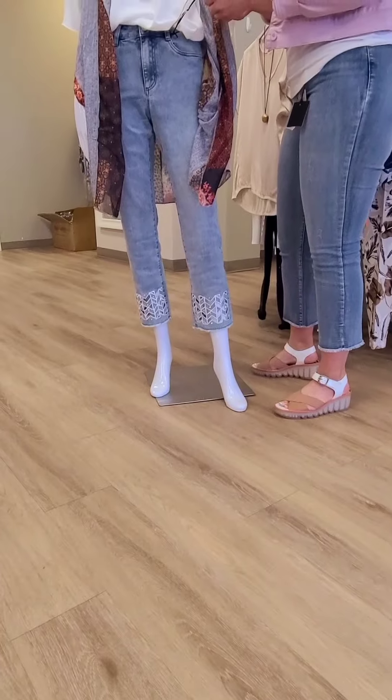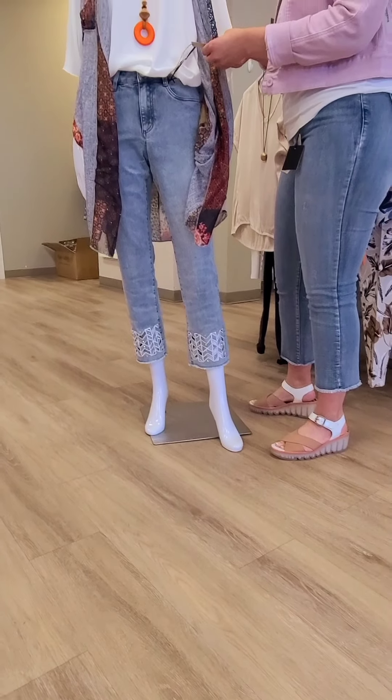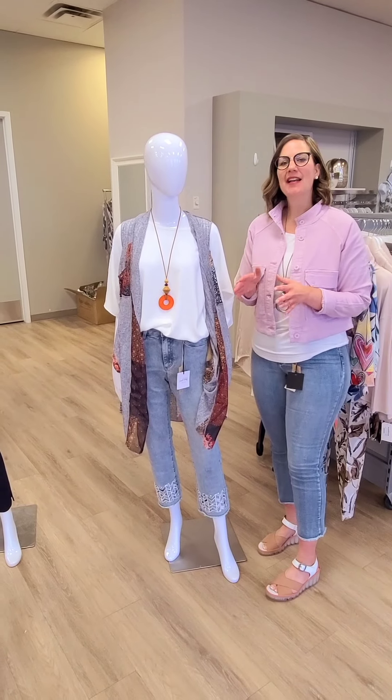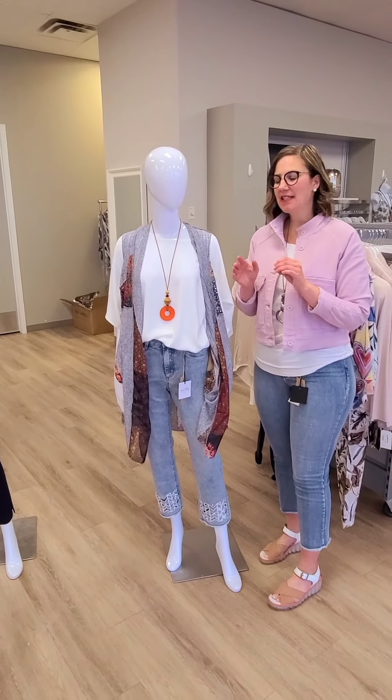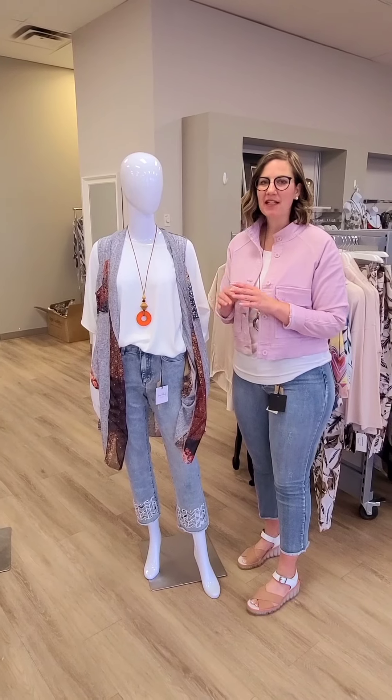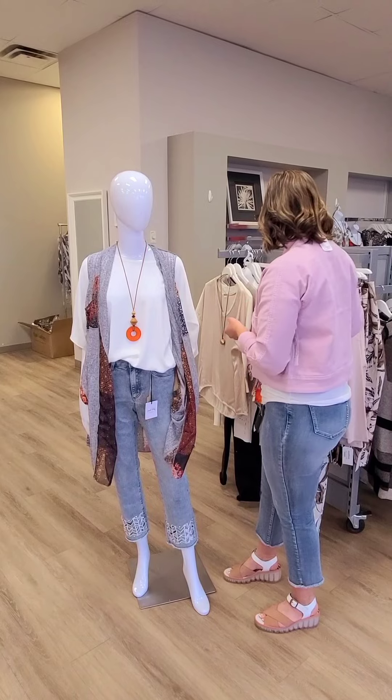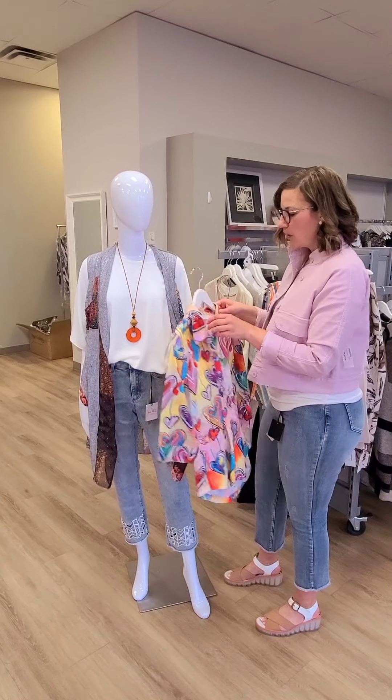This is the straight crop jean for $189. I love that little detail there. We have done that cut, and what I will say is it is really good on our petites as well as our taller folks, so you don't need to really hem anything, which is great for our petites.